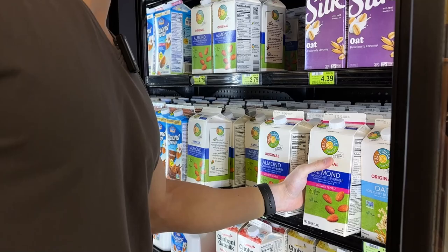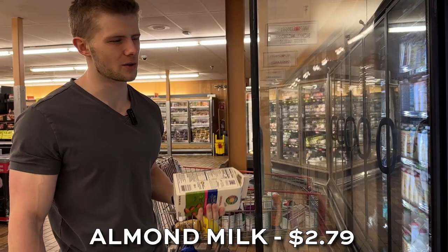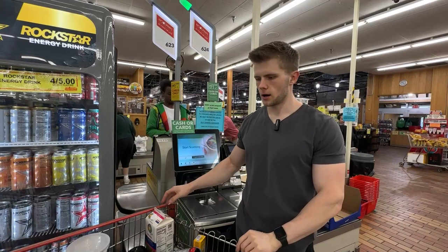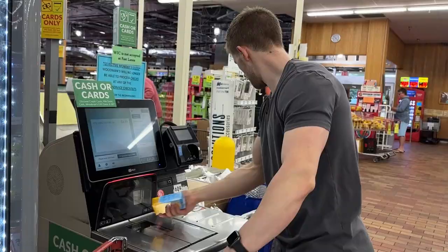Last on the list we've got almond milk. We're trying to keep calories from added fats as low as possible, so going with unsweetened — two and a half grams of fat per cup. I'm putting this on my cereal on high days, using maybe four or five ounces, so it's negligible fat but adds a little flavor. I also add some extra cinnamon. We're at checkout now — comment below how much you think this is all going to be. Keep in mind we don't have any chicken; I buy that separately.